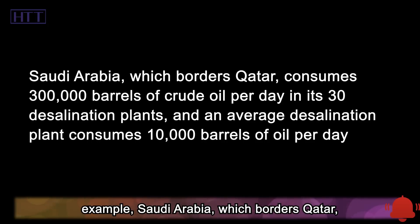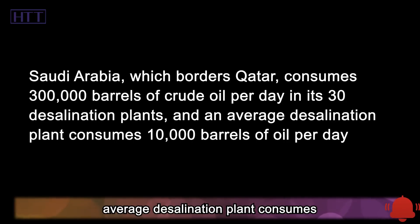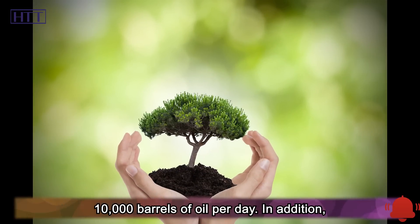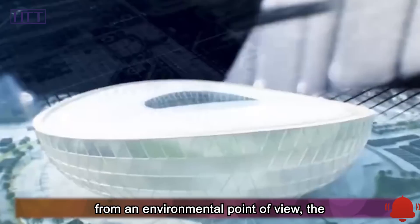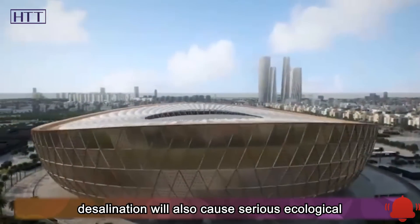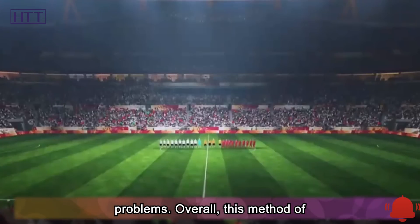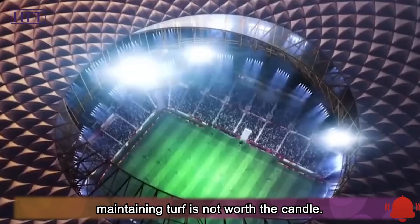For example, Saudi Arabia, which borders Qatar, consumes 300,000 barrels of crude oil per day across its 30 desalination plants, with an average plant consuming 10,000 barrels of oil per day. From an environmental point of view, the concentrated brine produced by seawater desalination also causes serious ecological problems. Overall, this method of maintaining turf is not worth the candle.